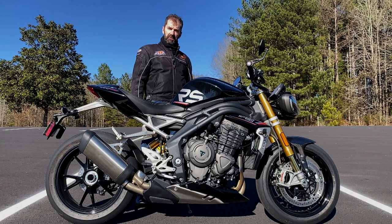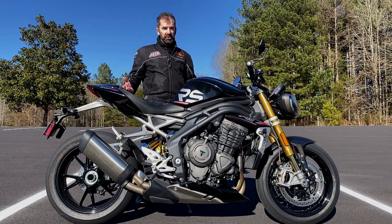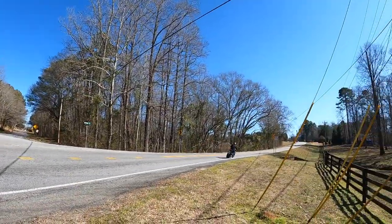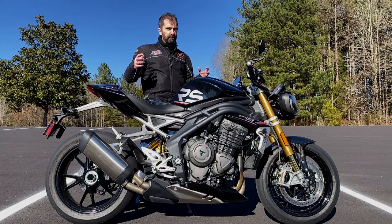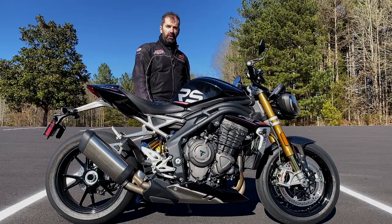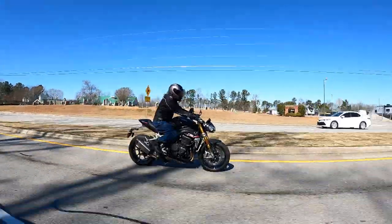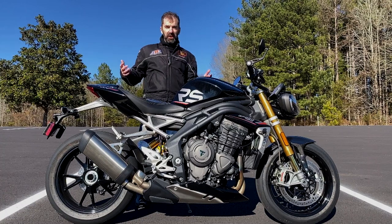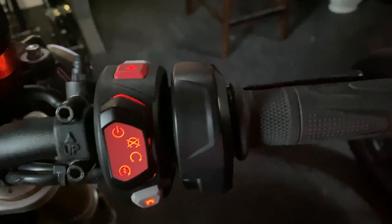This one is technically an 1160, so it's about a minibike short of being a true 1200, but it puts out 177 horsepower to the rear wheel and 92 foot-pounds of peak torque. It comes in about 22 pounds lighter than the previous generation, at about 435 pounds. The technology in this package is seamless — the electronics package is outstanding, and they've built it in and perfected it.